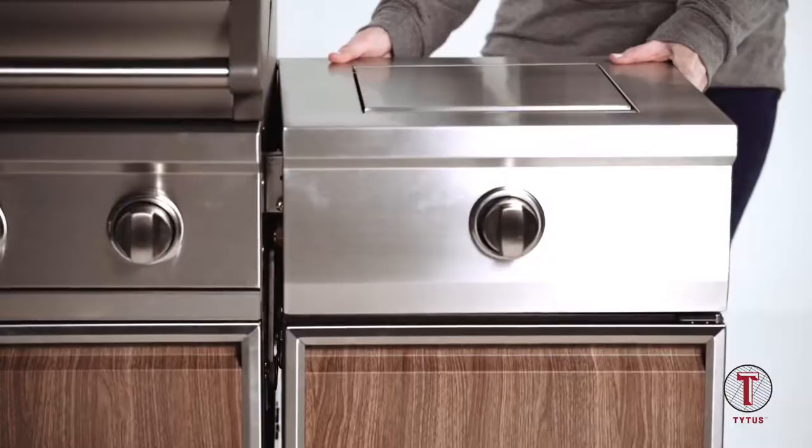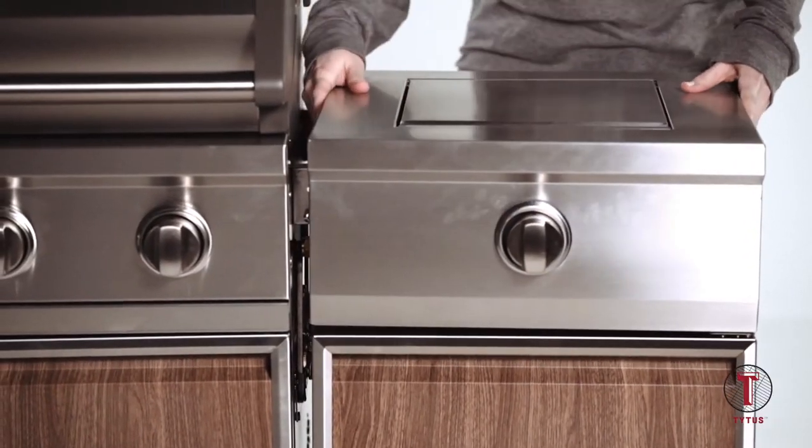And there you have it — the top five grill islands for everyone to enjoy. Hopefully, you can find this list helpful when you pick the one that best suits your needs. If you're ready to make a decision, check out the links in the description box below. Don't forget to subscribe to our channel and click on the bell icon so you'll be notified when we upload a new review. Thanks for watching. We'll see you next time right here at the ReviewTube channel.